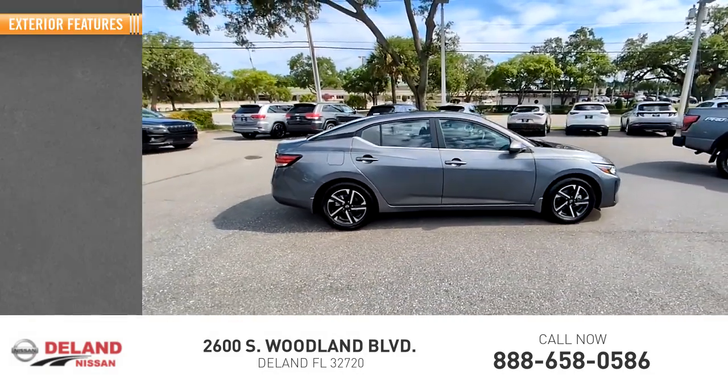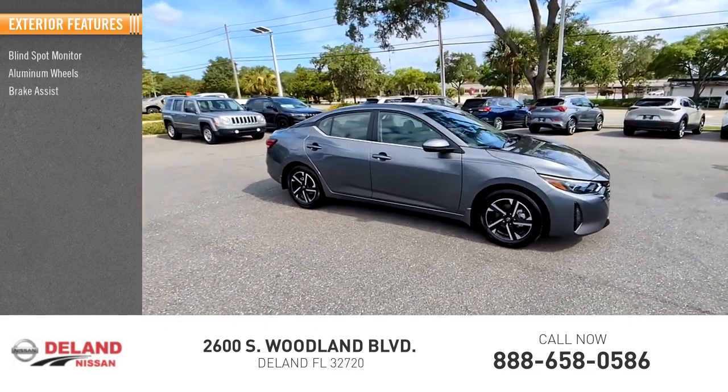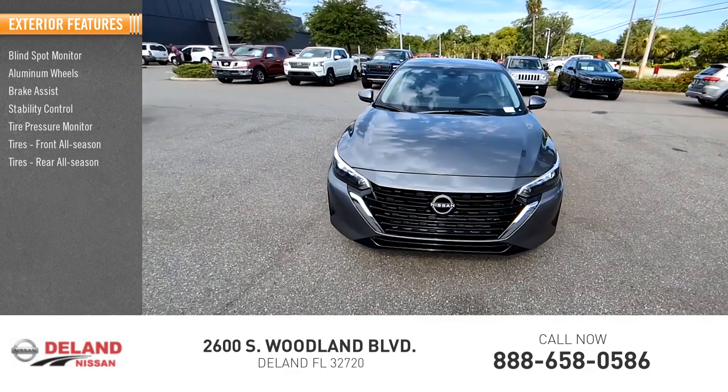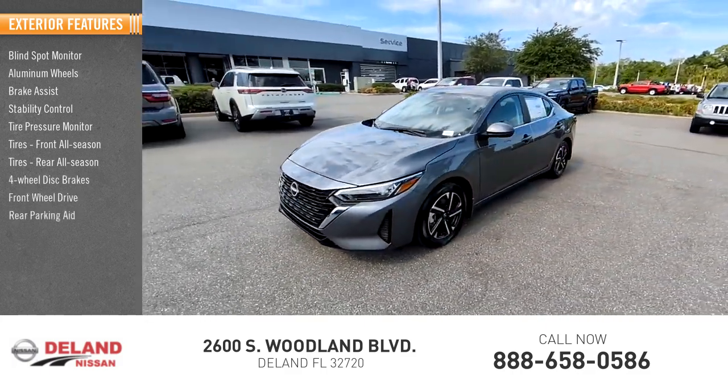Here are some of this vehicle's great options: Blind Spot Monitor, Aluminum Wheels, Brake Assist, Stability Control, Tire Pressure Monitor, Tires Front All Season, Tires Rear All Season, Four-Wheel Disc Brakes, Front Wheel Drive, Rear Parking Aid.